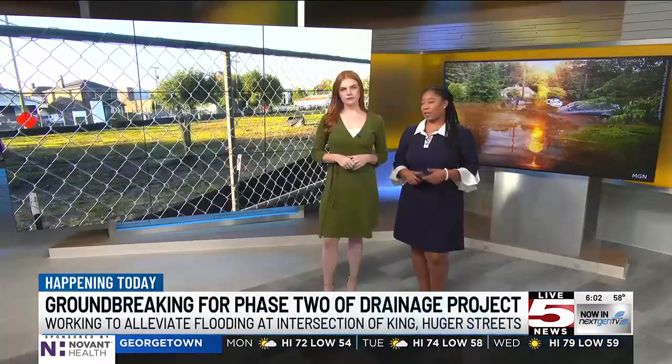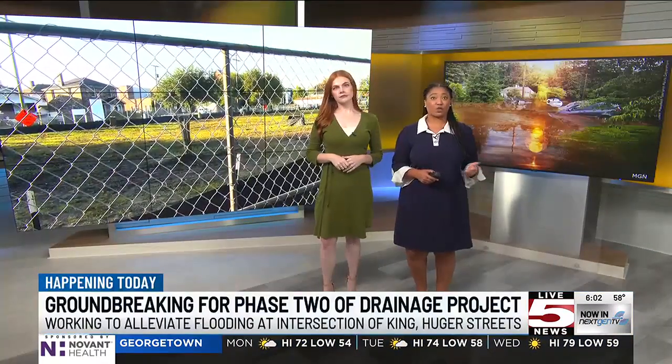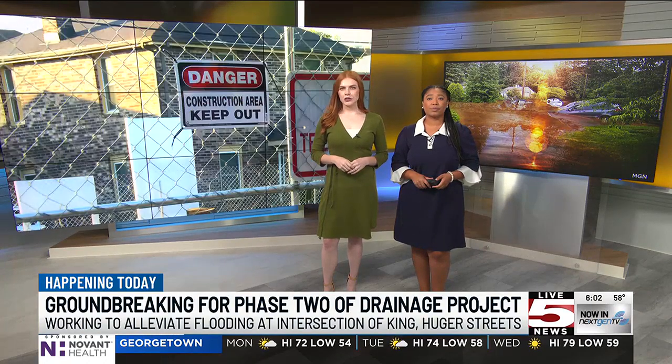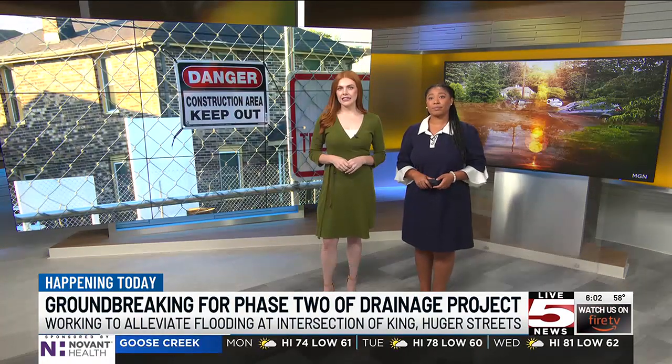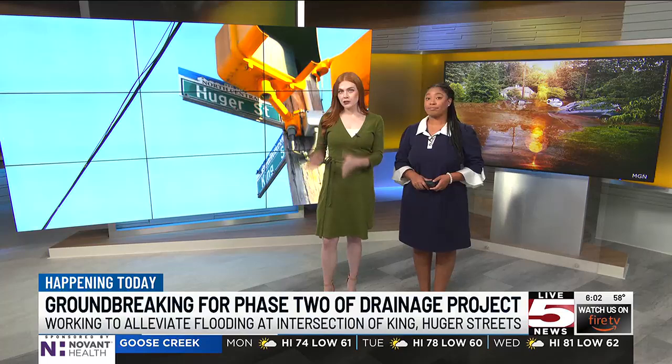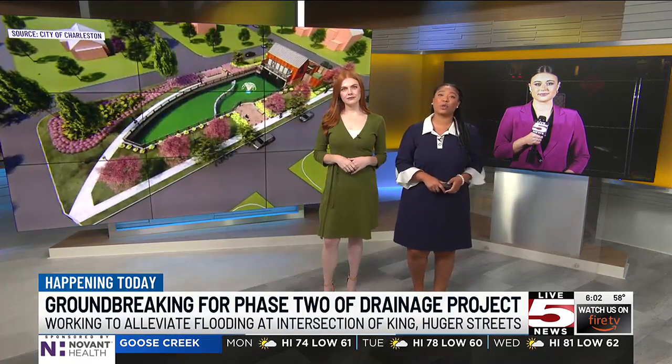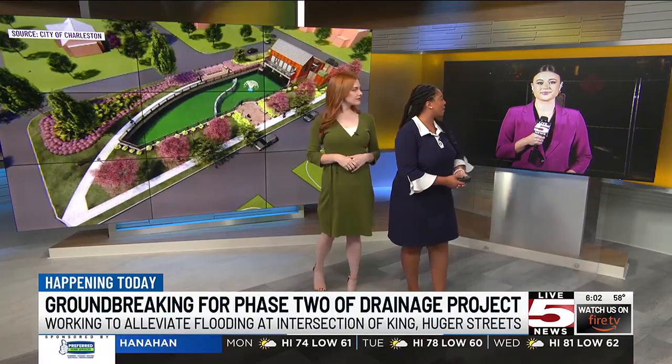In the city of Charleston, which we all know is notorious for flooding, drainage projects are really important. That's why Charleston city leaders are looking to alleviate some of that flooding at the intersection of two major roads, King Street and Huggie Street. Our Autumn Klein joins us live from there now to tell us about phase two of this drainage project and what we can expect to see.